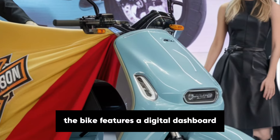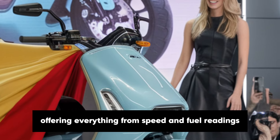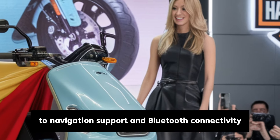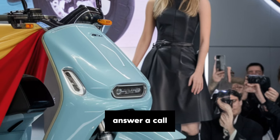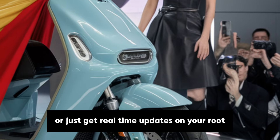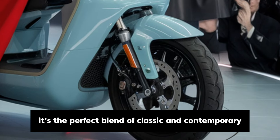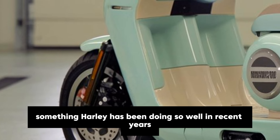The bike features a digital dashboard with an easy-to-read interface, offering everything from speed and fuel readings to navigation support and Bluetooth connectivity. If you want to sync up your music, answer a call, or just get real-time updates on your route, it's all right there at your fingertips. It's a perfect blend of classic and contemporary, something Harley has been doing so well in recent years.